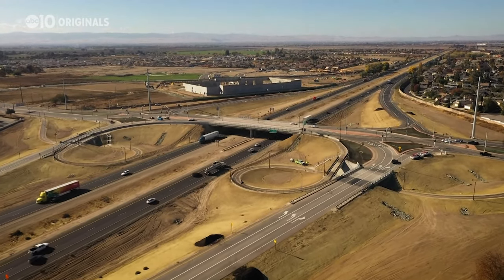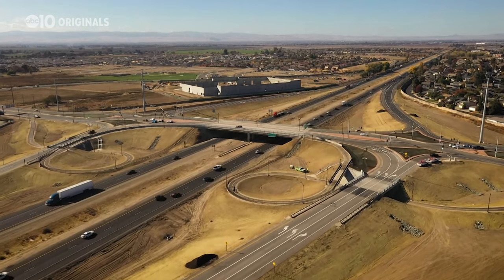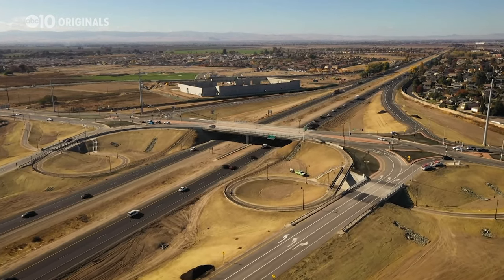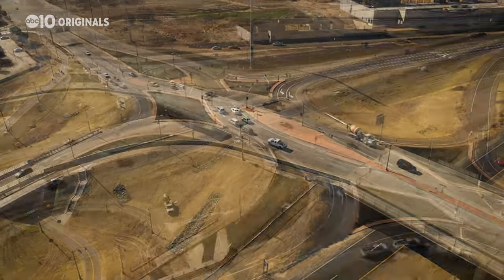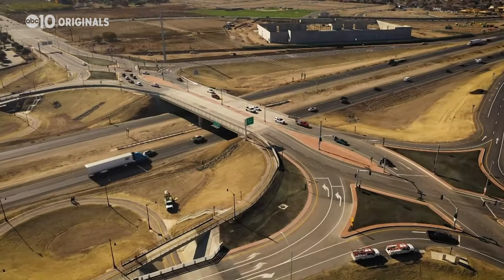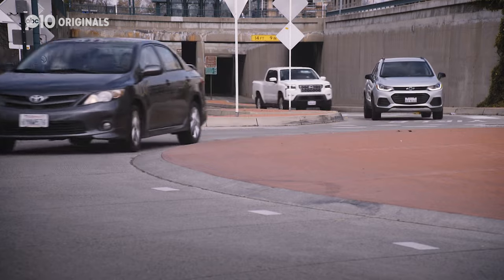When asked if there's any other traffic tool that could become more popular like roundabouts, Glenn pointed to a relatively new configuration called a diverging diamond. That concept reverses the flow of traffic and eliminates the need to turn left across traffic, and it's right that they're up and coming — California's first diverging diamond was debuted in Manteca in 2020. As for roundabouts, if you don't like them, you may want to get used to them.